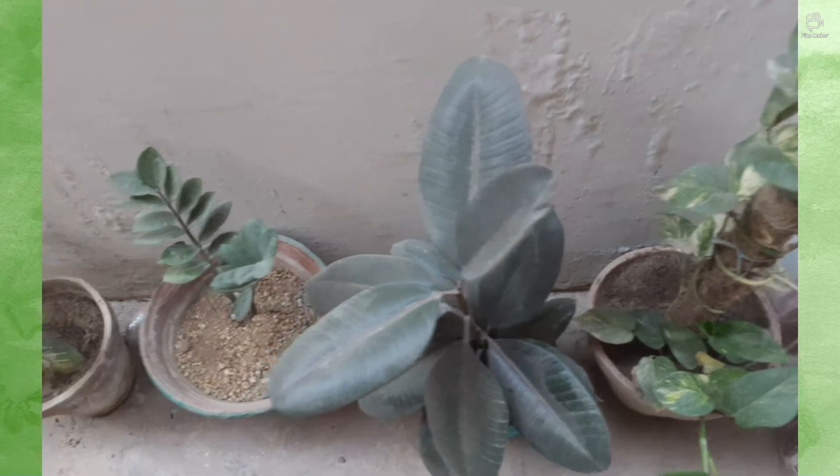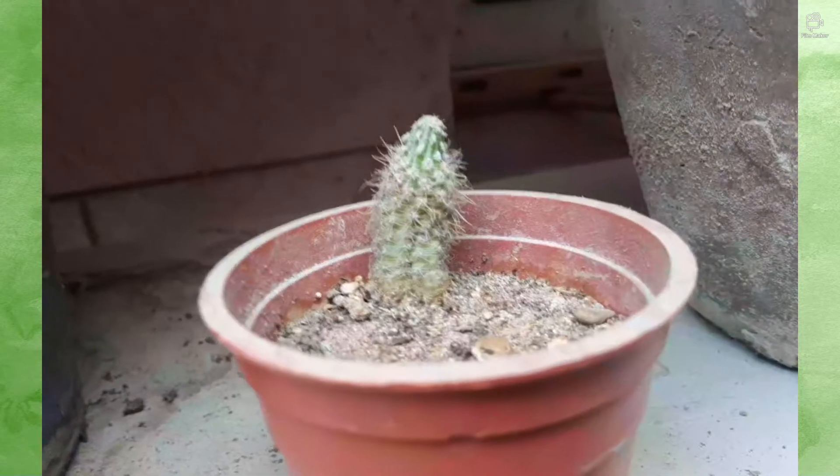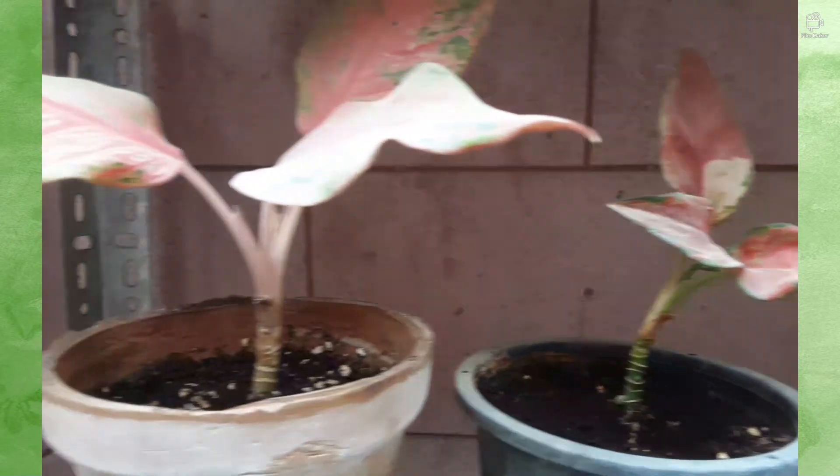Hey guys, welcome back! Today I will be telling you about some poisonous plants. Now, this does not mean you can't keep these plants at home — it just means that you don't consume them. So let's get started.